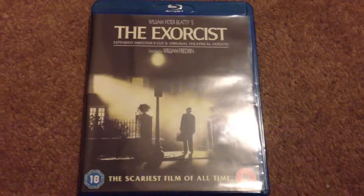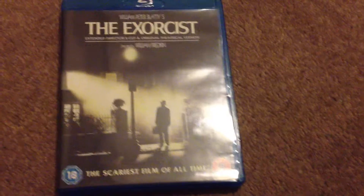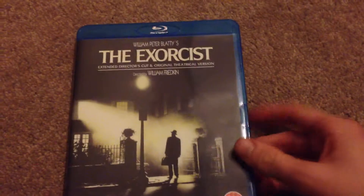Hi guys, it's the Brick Lurie Geek here again, and today I'm going to be doing a review on The Exorcist. Because it's Halloween today, I thought I might as well do a review on a horror movie. And this is an excellent film, so I thought I'd do a review on this.